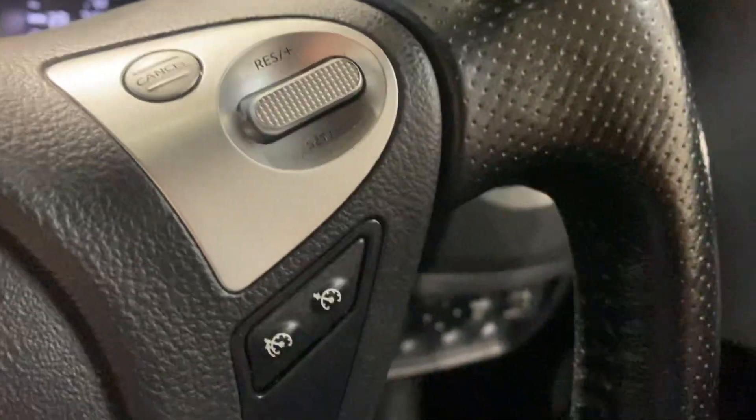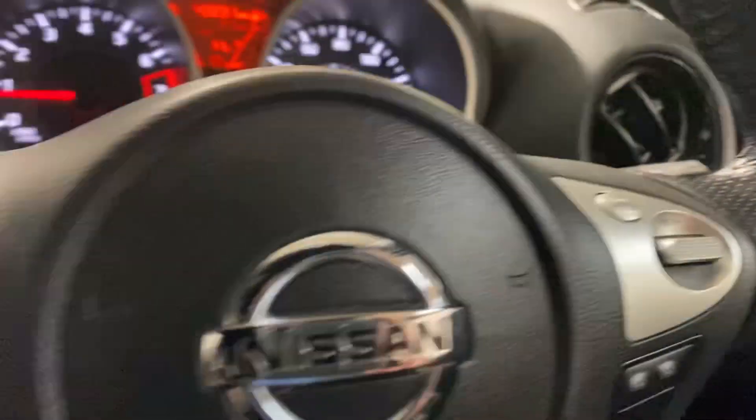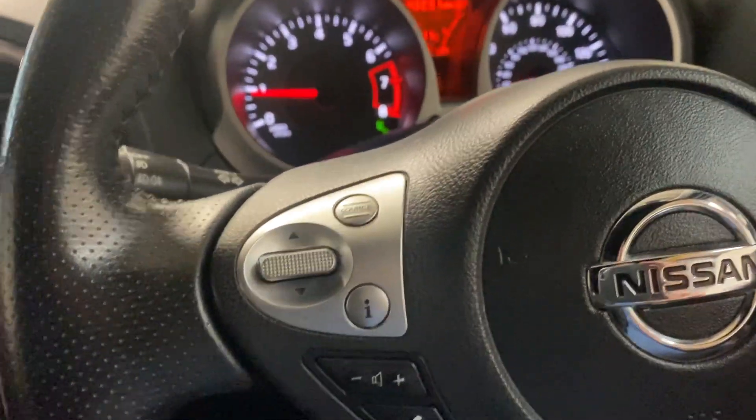It also has cruise control, as you can see there. Fingertip control for the stereo, telephone, etc. Automatic gearbox — what's not to like about it? Bluetooth telephony as well, connecting to phone.